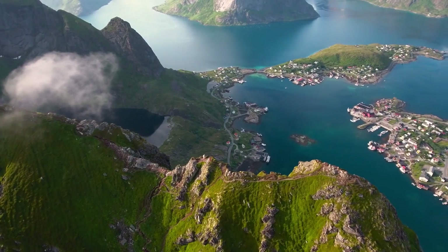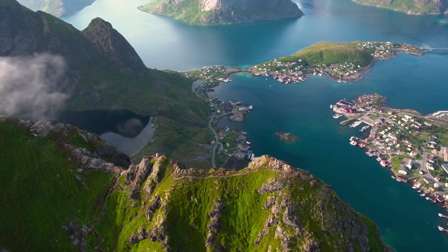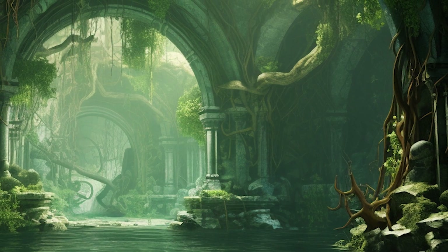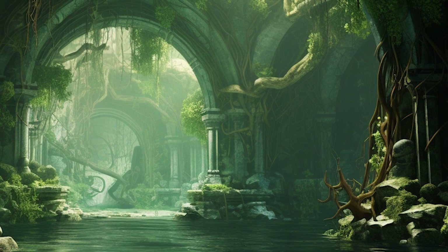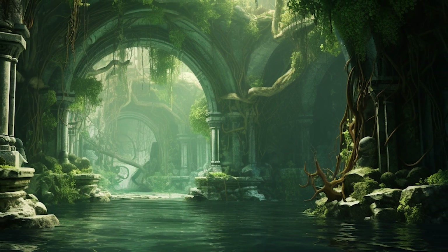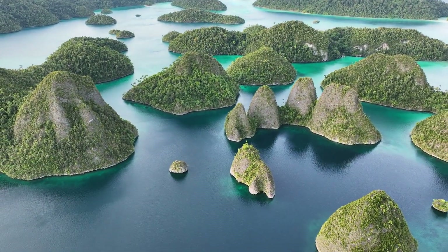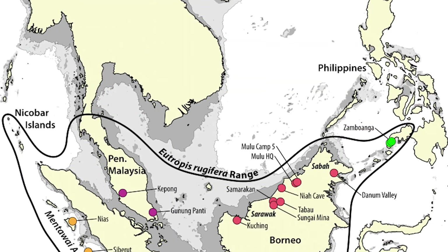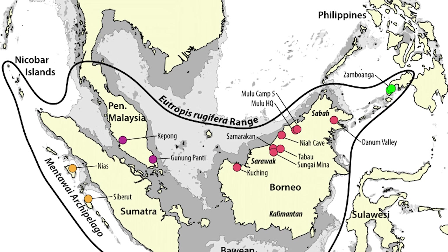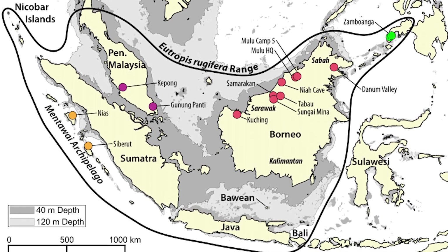Sundaland, during the last ice age, was not the archipelago we recognize today, but rather a contiguous expanse of land engulfed by lush rainforests and teeming with unique wildlife. The drastic change in sea levels, resulting from the melting of the ice age glaciers, transformed this once vast peninsula into the fragmented landscapes we see today. The remnants of this extensive landmass are now known as the Sunda Shelf, a shallow sea platform that gives scientists a peek into a world lost to time.